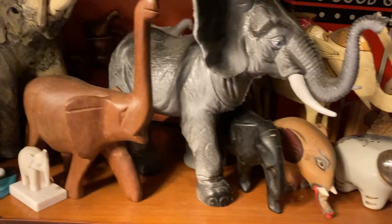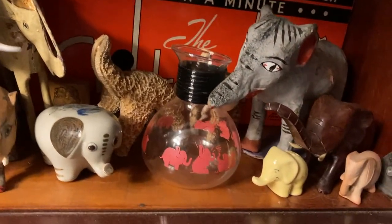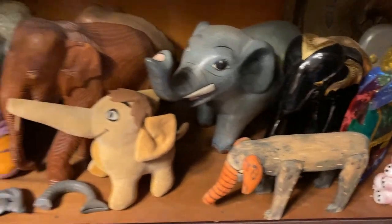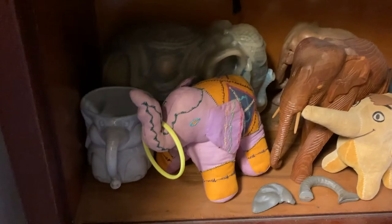Strange elephant made of pieces of cloth. Painted elephants, ivory elephants, wooden elephants, paper elephants, elephant carafe, and more. Mexican elephant, cartoon elephant, Indian elephant.